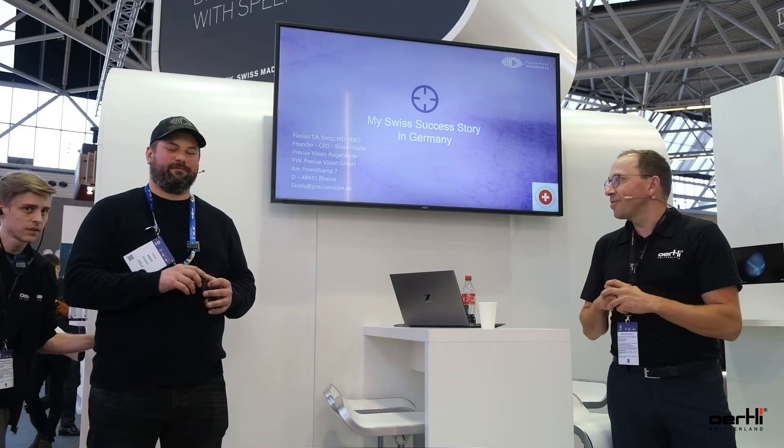I'm very happy to have for the very first time a very special guest here this afternoon: Dr. Florian Gretz, founder and owner of Precision Vision Algonaut. In my opinion, it's one of the most innovative eye centers throughout Germany — not only when it comes to new product innovations and new search for technologies, but also how you present yourself in social media, patient marketing, and how you interact with industry and other doctors. He will give us an insight about his story with our portable camera.